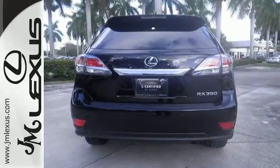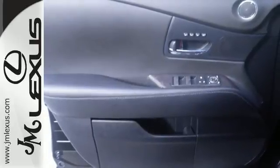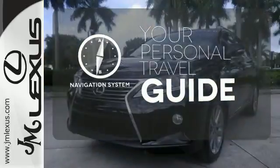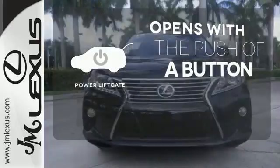The interior is designed to impress with a premium sound system, leather upholstery, and smart technology like Homelink and Bluetooth. It comes with a navigation system to easily guide you to your destination. The power liftgate offers automatic rear door operation with the push of a button.